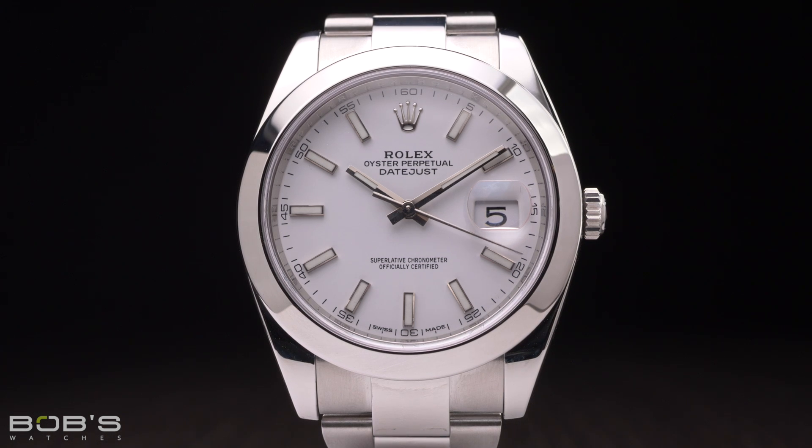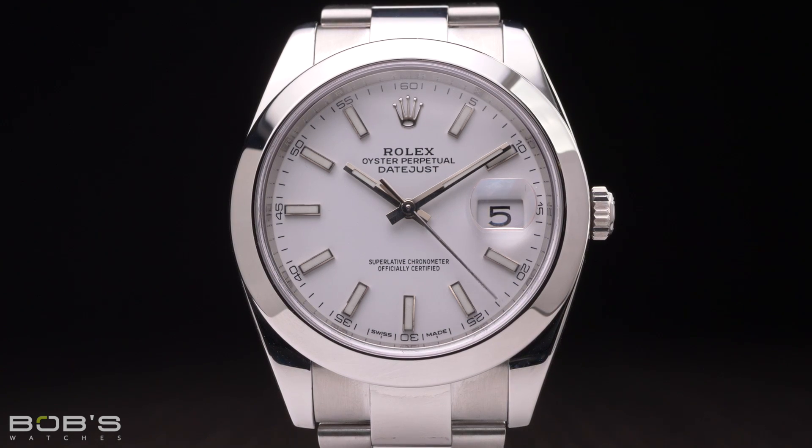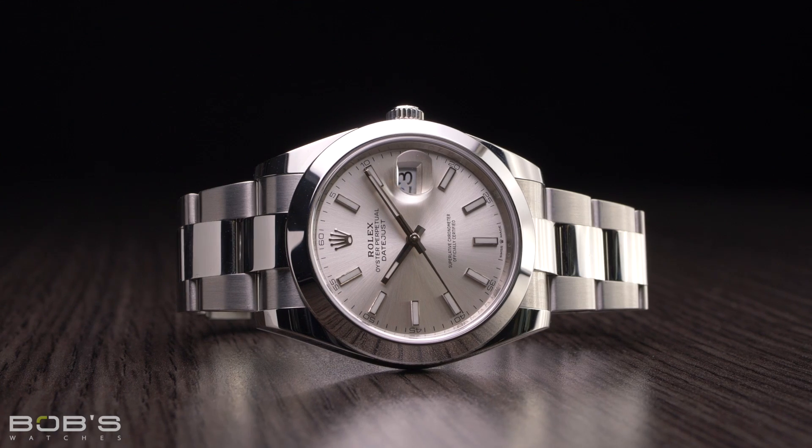The Reference 126300 is a relatively new addition to the Rolex catalog, having only just been introduced in 2017. The Datejust 41 itself first appeared in 2016 as a replacement for the Datejust II, which was the first Datejust model to feature a larger case diameter of 41 millimeters. Although it was initially introduced exclusively in two-tone configurations, the all stainless steel Reference 126300 joined the Datejust 41 lineup the following year at Baselworld 2017, and it quickly became one of the collection's most popular models.